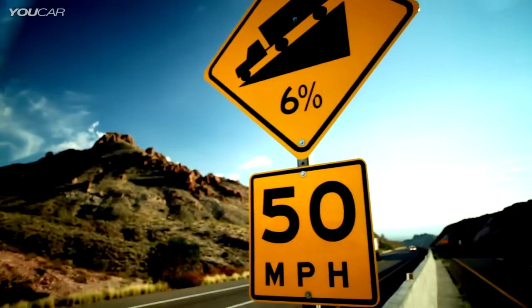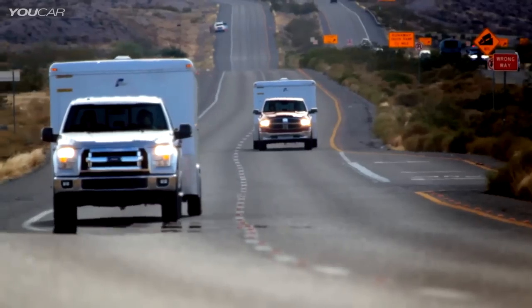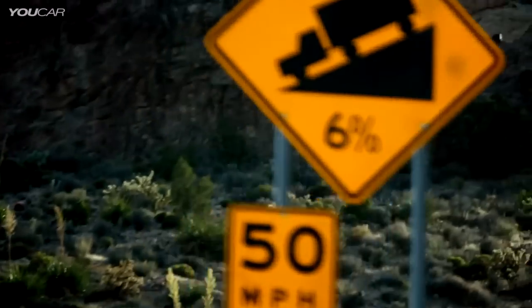Welcome to the mecca of torque and towing test sites — Arizona's Davis Dam Road, where truck manufacturers flock for SAE certification thanks to its 13-mile climb up a 6% grade and temperatures that top 100 degrees.